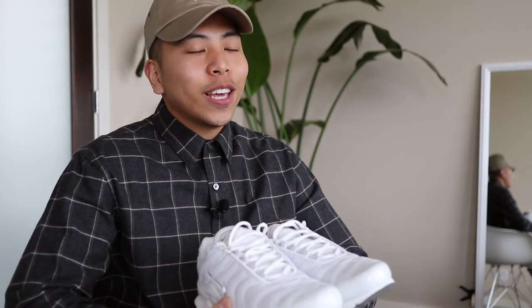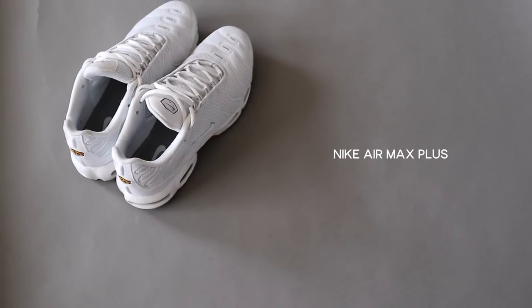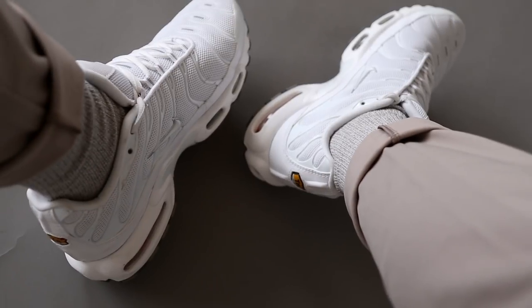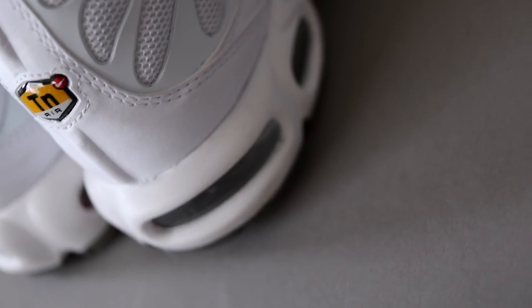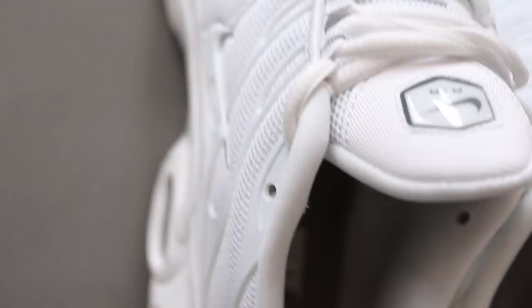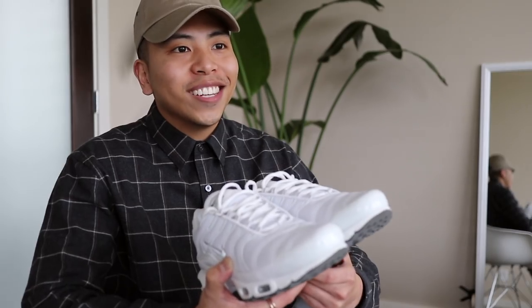Sticking to the whole dad shoe concept, these Nike Air Max Pluses have also been in my rotation as of late. Not only are they on trend but they're comfy as hell, they're visually and aesthetically pleasing, and the best part is I actually found these on sale for just about 50% off the original price.